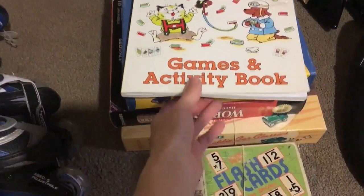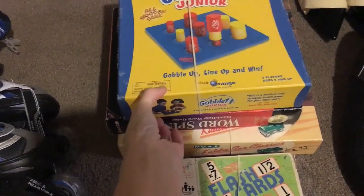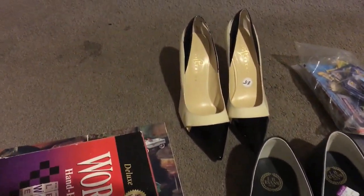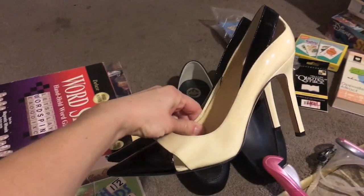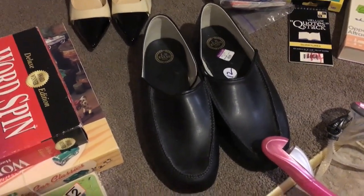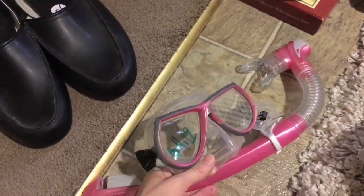This stack will be selling on Amazon FBA. This little book, the Word Spy game — I got some Ivanka Trump heels, very cute, I like the color, size eight and a half. LB men's house slippers. This diving set I'll probably give to my niece.